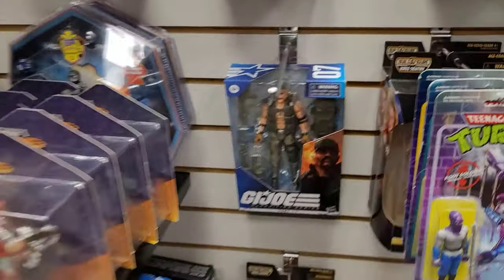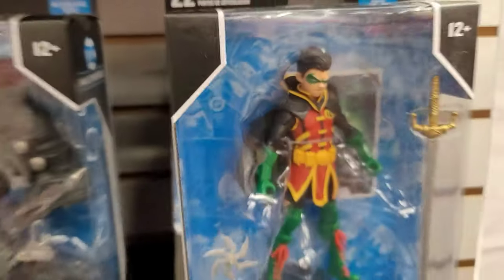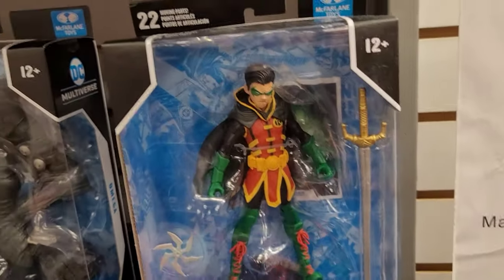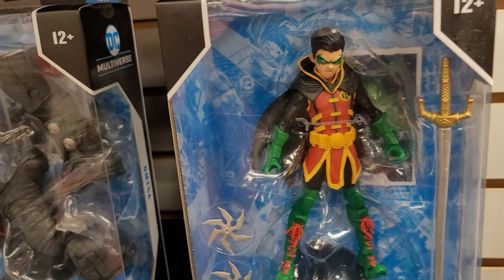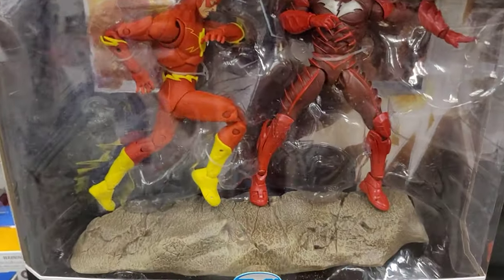They don't even have any DC Multiverse. Oh, I spoke to some — oh my god, might have to get him. I kinda want to just browse it anyway.